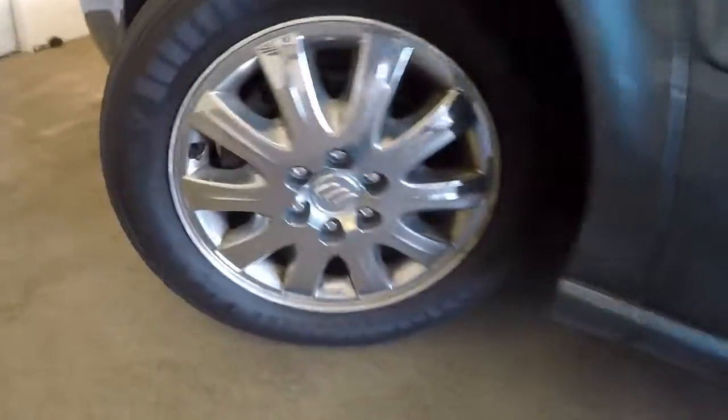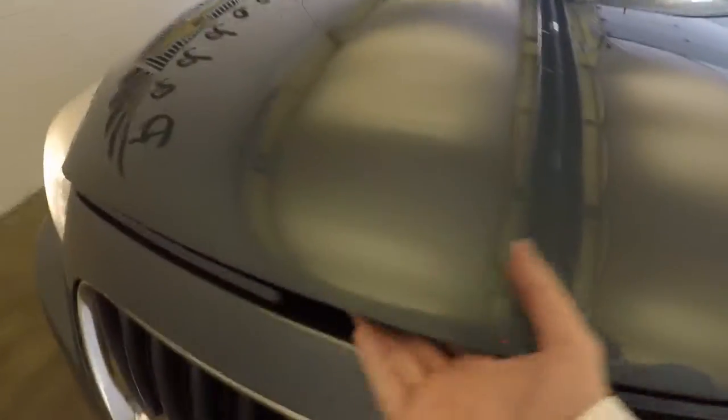Let's check out the engine. Nice tread on the wheels. 3.5 liter V6.